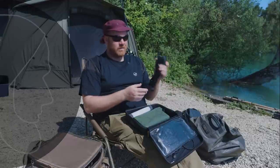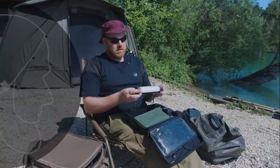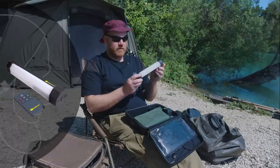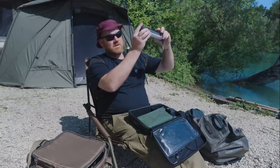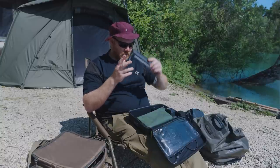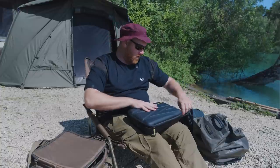Ridge Monkey Head Torch — obviously it can be any head torch, but make sure you've got one, you're definitely going to need it. For a little bit of light in the evening for tying rigs and that, get yourself the Ridge Monkey Bivvy Light — Tracker do one too, loads of companies do now. It's got a metal clip, goes on the outside of your bivvy, snaps on, it's in place — perfect for night time. Make sure you bring charging wires for your phone — they are a definite must.